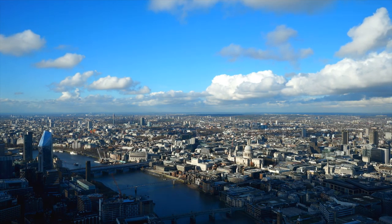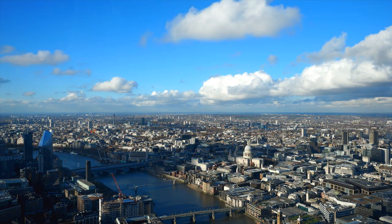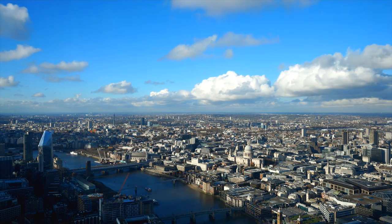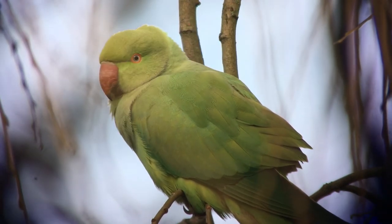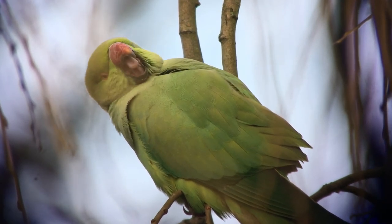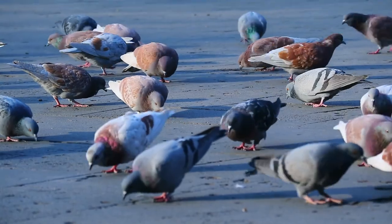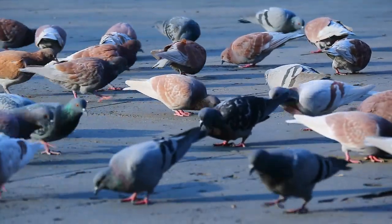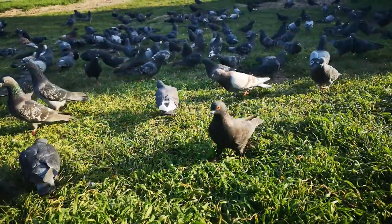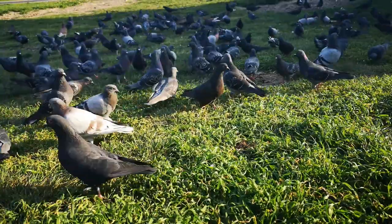Even 20 years ago, there were only three pairs of peregrine in London. Now there are over 30, thriving largely off feral pigeons, but also regularly eating another recent arrival, the ring-necked parakeet. During the summer months, these colourful exotic birds can make up around a third of a London peregrine's diet. Interestingly, London's feral pigeon population has actually declined over the last couple of decades, with increased predation by peregrines a possible cause. However, it's more likely a result of changing attitudes towards the species, including the end of licensed feeding in places like Trafalgar Square.